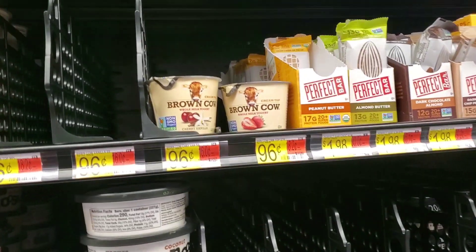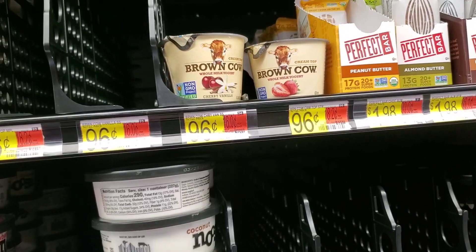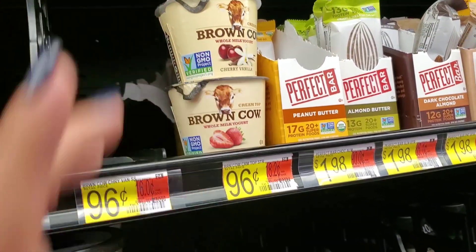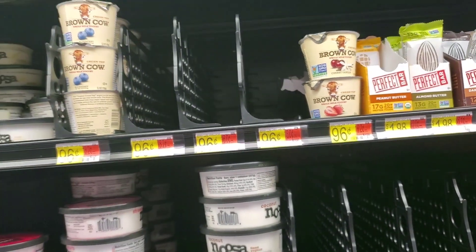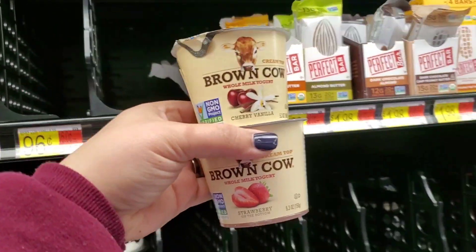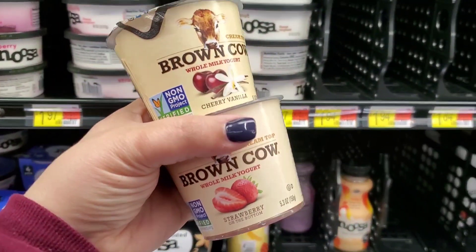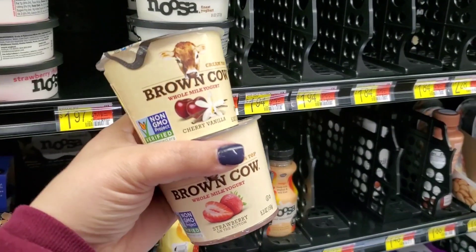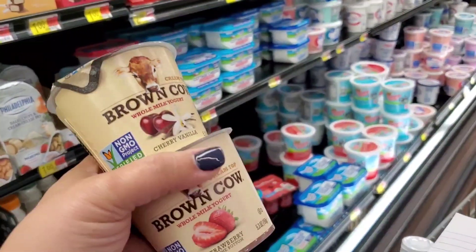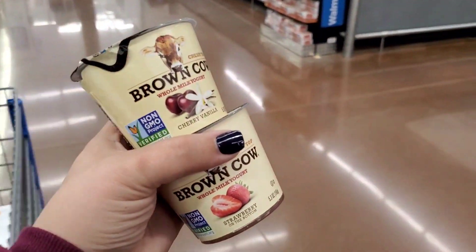Now I'm going to grab two of these Brown Cow yogurts. They're $0.96 each, totaling around $1.94. My daughter really likes the maple, but they have cherry, vanilla, strawberry, and blueberry — my kids don't care for blueberry though. When you buy two, you get $0.75 back, making final cost around $0.58 each.